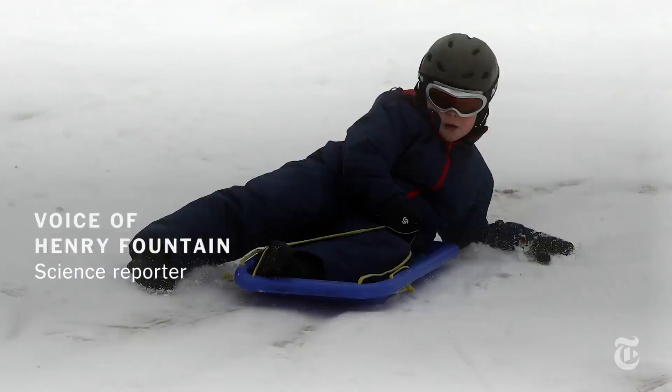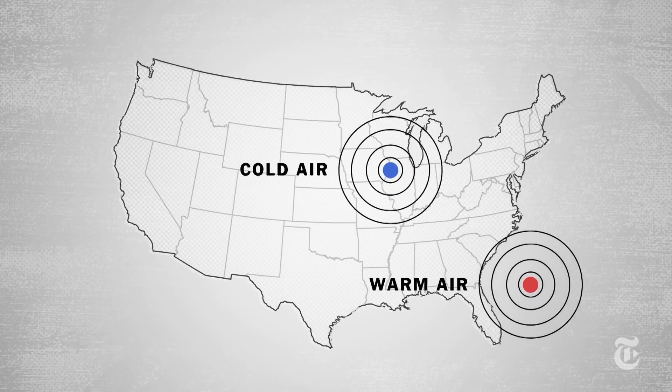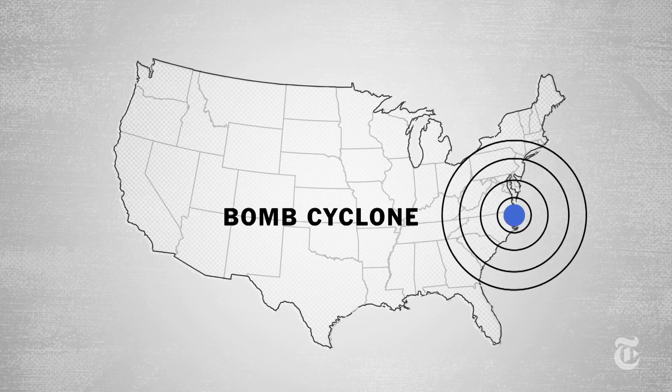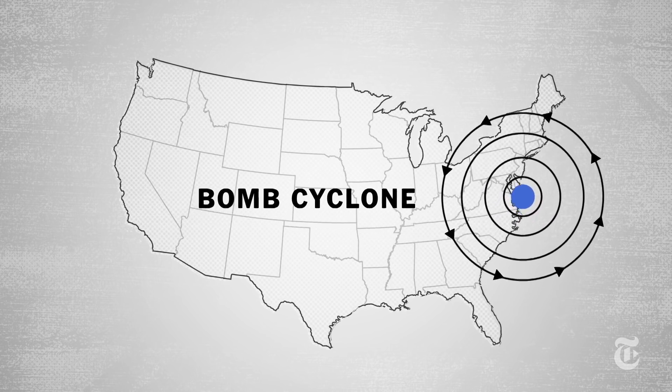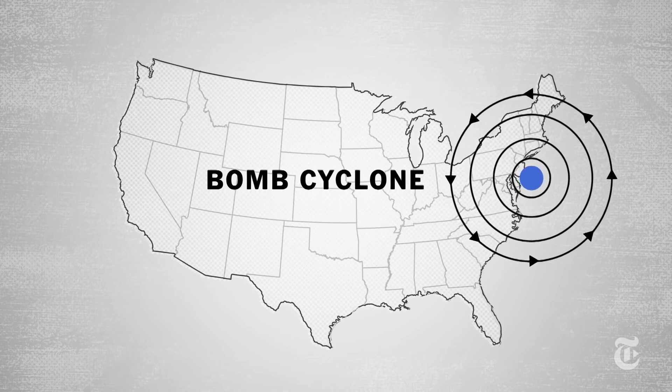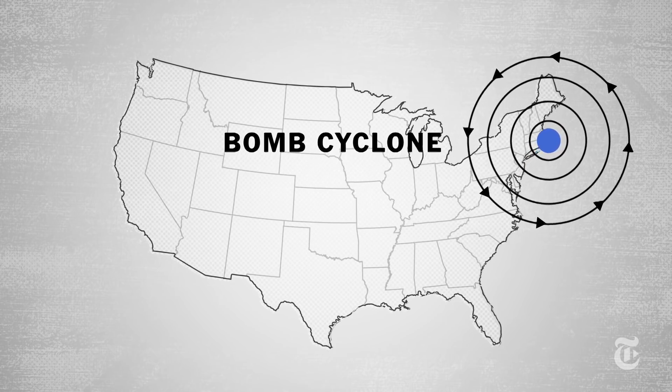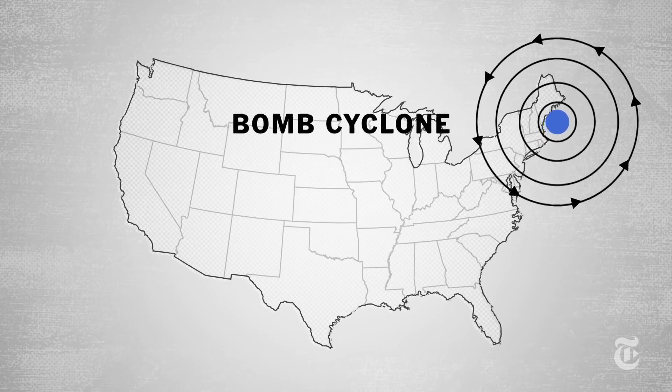A bomb cyclone is essentially a winter storm — a collision between two air masses, one warm and one cold, and that sets up currents of air that develop into a rotating storm-like pattern. The air pressure drops really fast, which is why it's called a bomb cyclone: because it develops rather quickly.